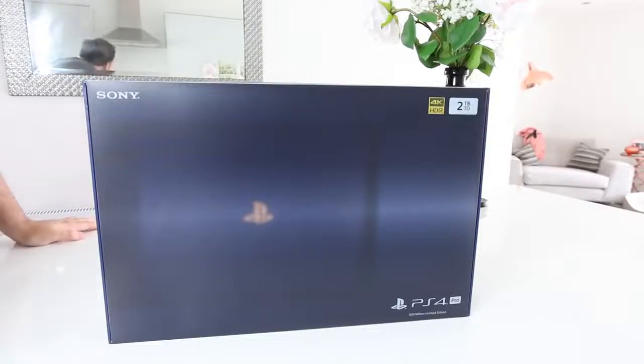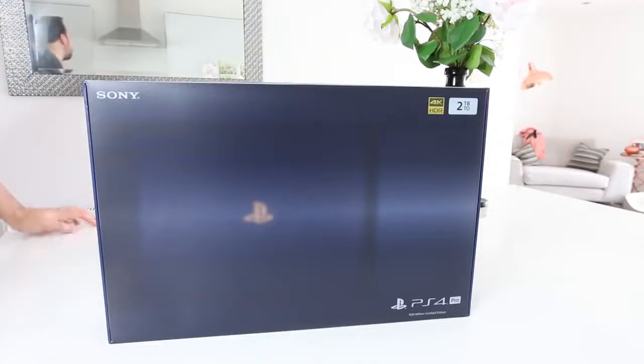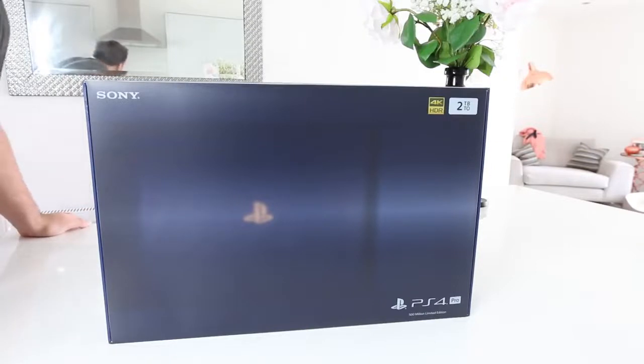Hello guys and welcome to a very special unboxing. This is to celebrate 500 million console sales.